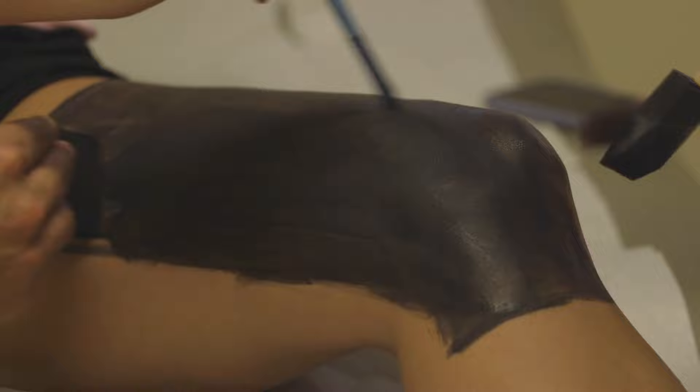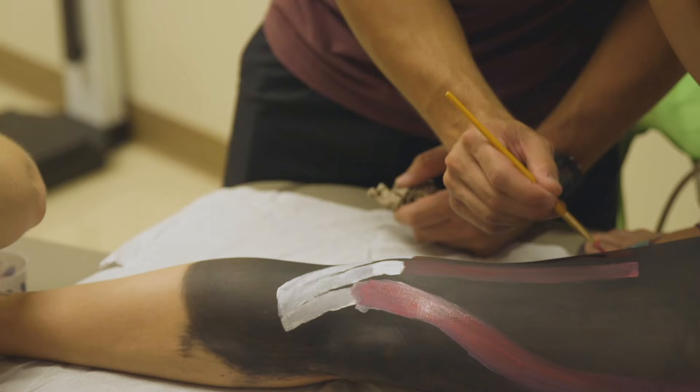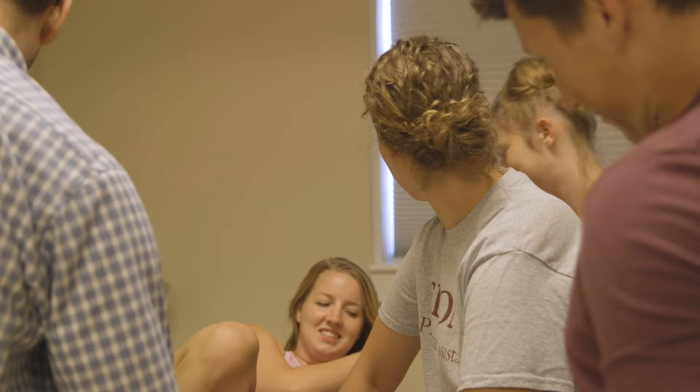Musculoskeletal — especially some of the movements of the leg — didn't make a ton of sense to me until I got to watch it, so painting that today was really, really helpful. Everybody pat yourselves on the back. Good work.